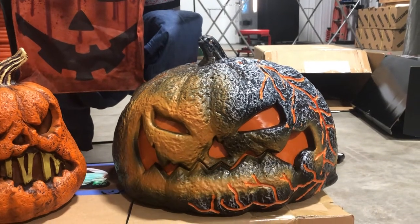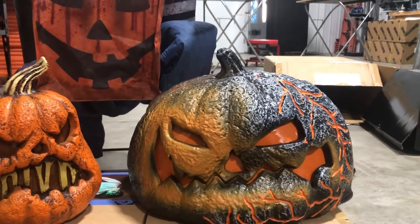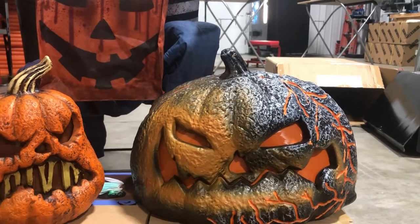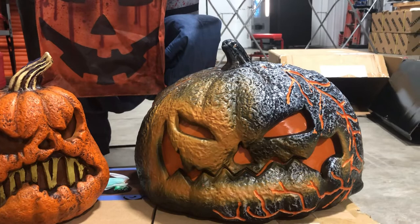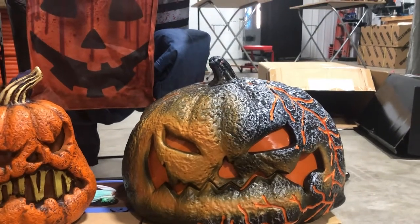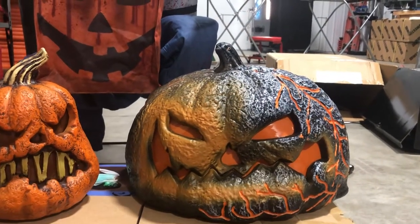I don't know how well it translates on camera, but the nose is completely caved in and it's supposed to be like that, and the bottom jaw is also caving in so it looks natural and organic.